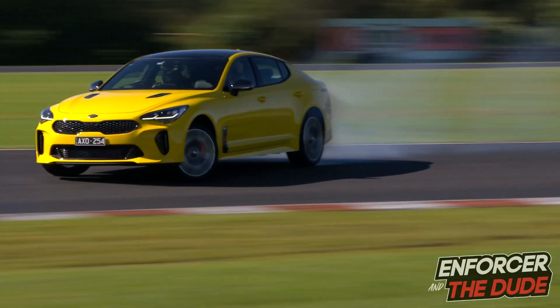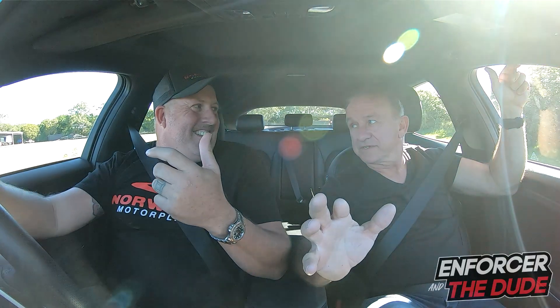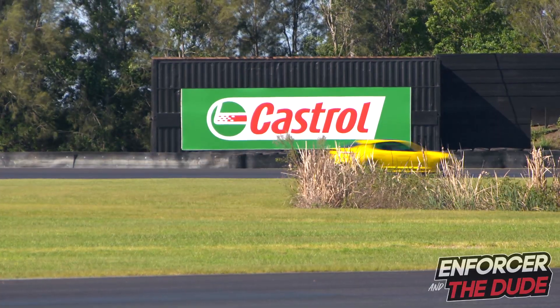There's some power for you, Russ. Very good. You need grunt, you need torque to do that sort of thing. That thing's turning the tyre at 80, 90 kilometres an hour. We don't recommend you do that on the road, but that's why we're here — you can have a go. Let's swap over, dude. Give me a steer.